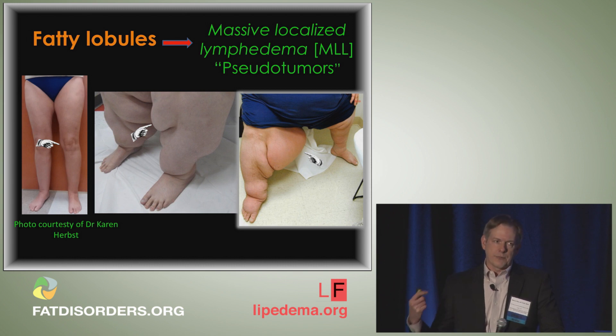Data from our institution published last year in a pathology journal showed that one in four patients with massive localized lymphedemas actually have abundant calcium deposition within their tissue, and even heterotopic bone formation in some of these lobules — an amazing finding that reflects chronic inflammation.